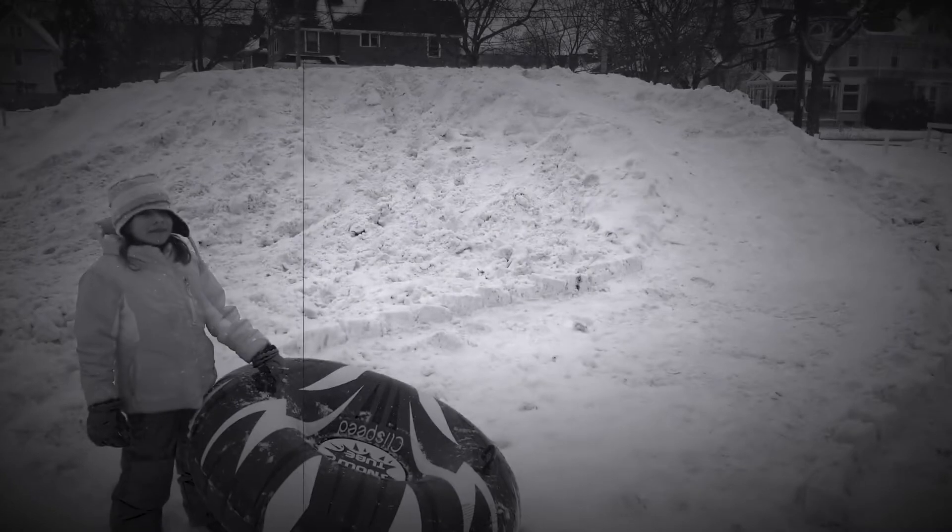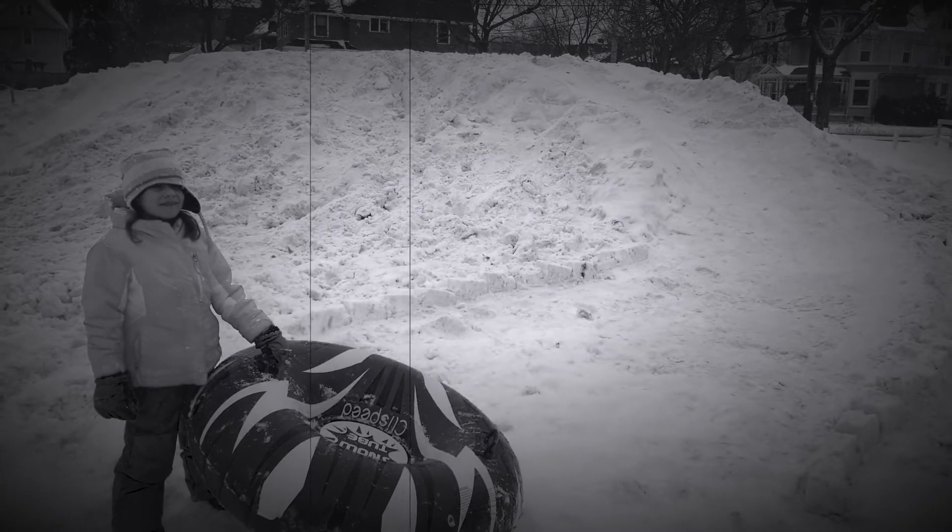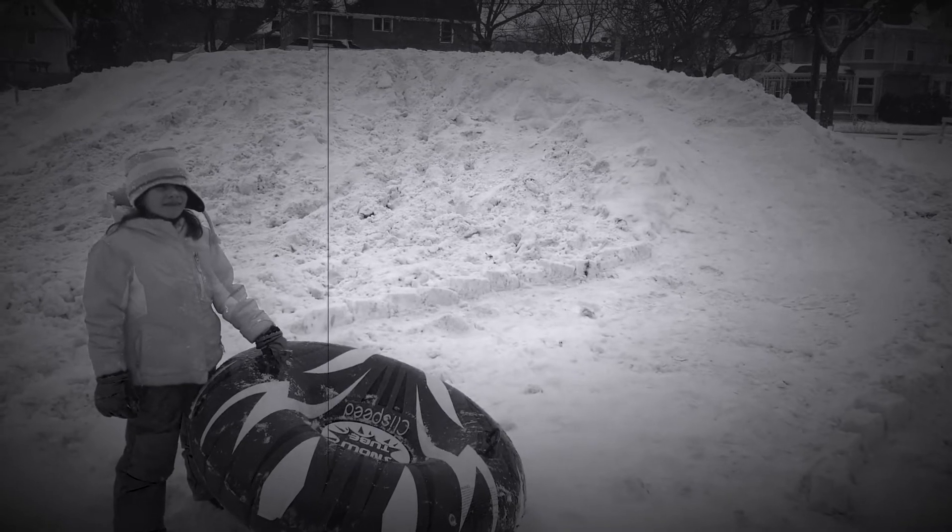Welcome to the Conradson Sled Hill. Today we're going to take you on a little tour. I found this random neighborhood kid who's going to show us around. Come on.